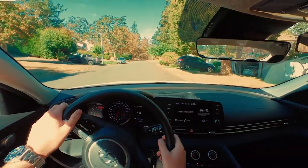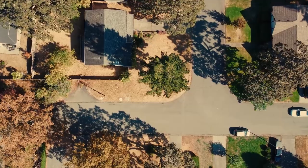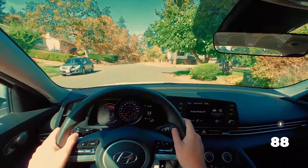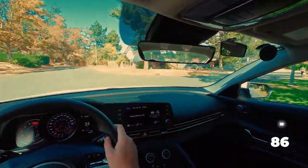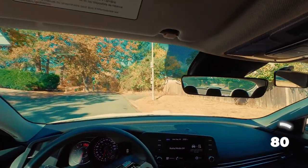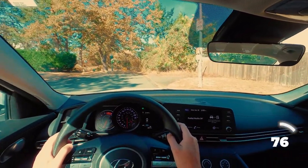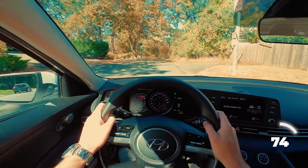Imagine I'm driving on this road and the examiner says do a three-point turn. As soon as I hear that, I'll signal to the right, mirror check, side mirror check, shoulder check, and pull over slowly to the side of the road — making a nice pull over as if I'm just going to park the car here. But I'm not going to. I'm going to leave the car in drive.